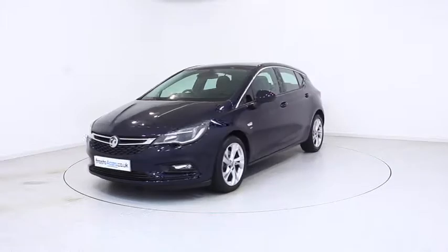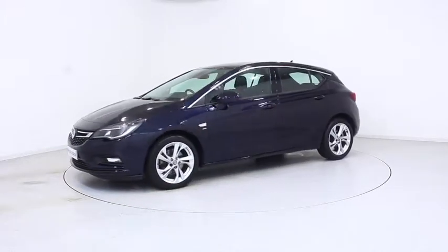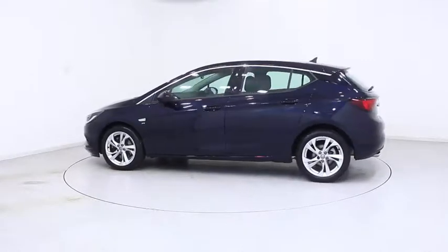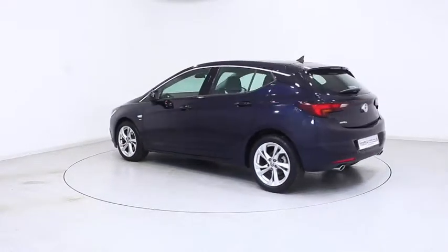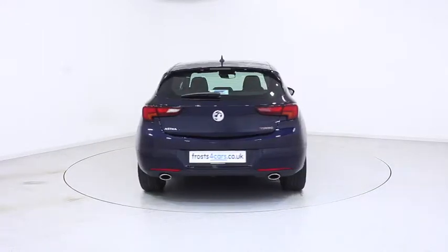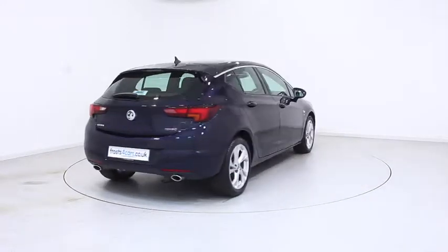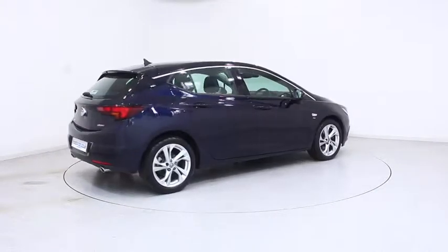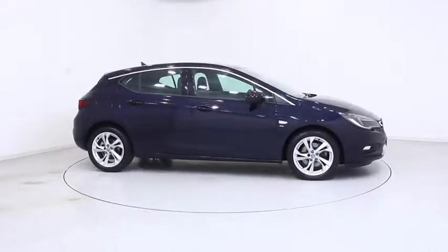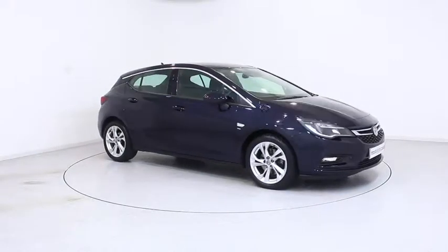Ready for you to view, try and drive away the very same day. This Vauxhall has been through our extensive mechanical and preparation process to ensure it's in perfect condition. For more information or to book a test drive, contact your local Frost's dealership or visit frost4cars.co.uk to reserve this car online for 48 hours for a no-obligation, fully refundable £100 deposit.